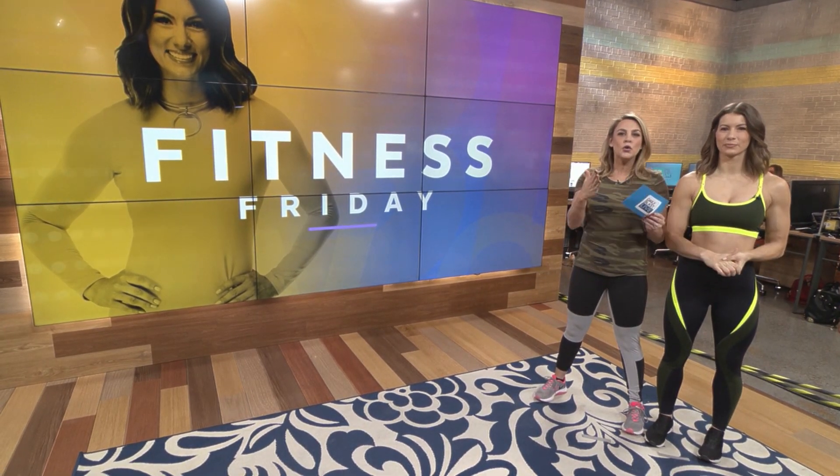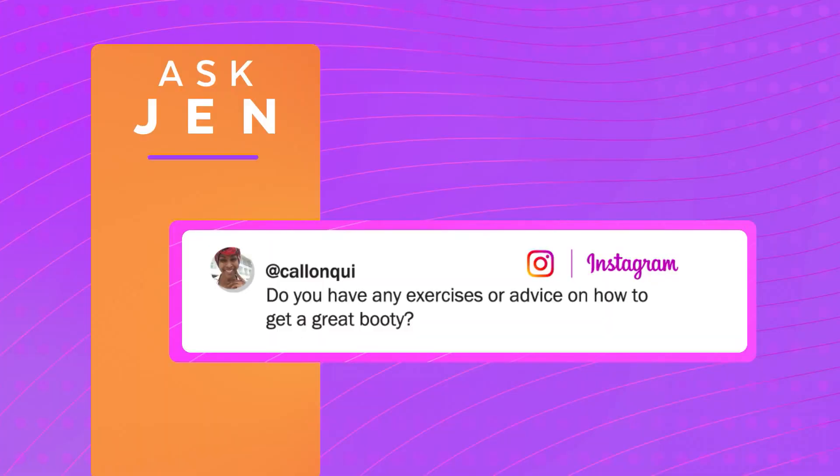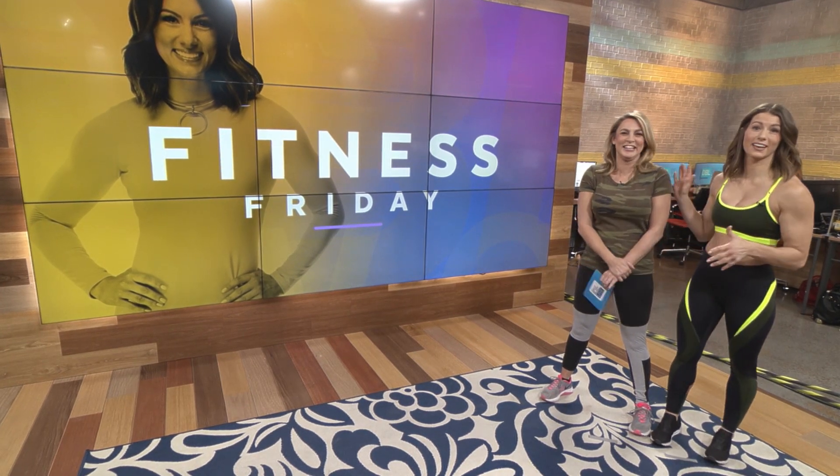We love Fitness Friday with Jen Wieterstrom, and we had to ask you what you want to talk about. DBL fan Colin Kui wrote to us on Instagram saying, 'Do you have any exercises or advice on how to get a great bootay?' We love hearing from you guys telling us what to do. I'm not sure that's the way you typed it, but that's the way we're gonna say it here on DBL.